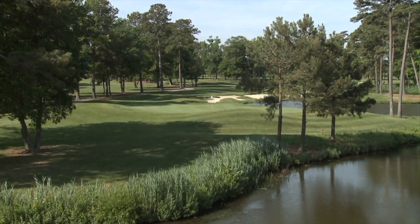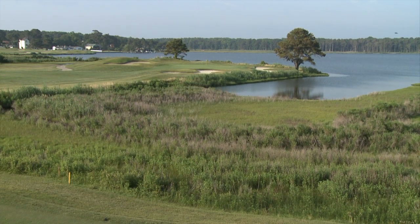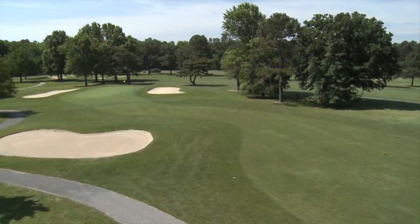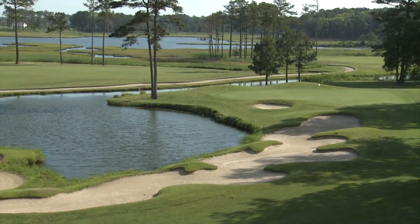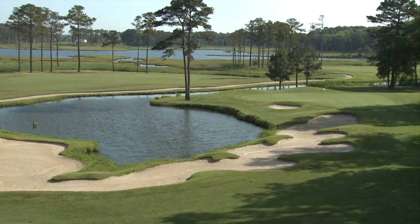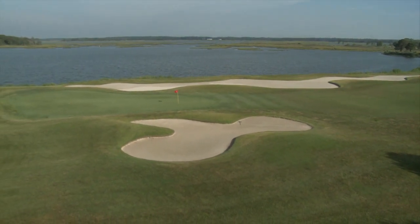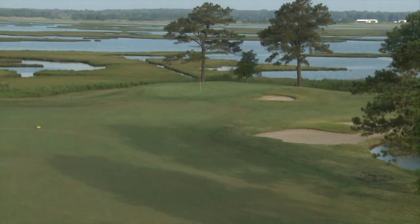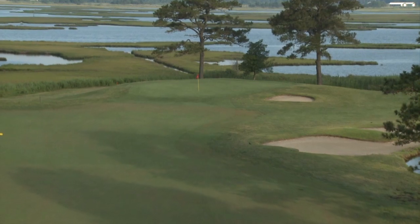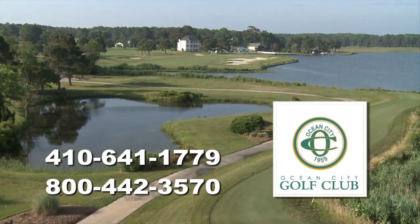Ocean City Golf Club features 36 holes of championship golf. The beautiful Newport Bay golf course and the classic Seaside offer golfers two very distinct designs to choose from. Ocean City Golf Club blends spectacular views of surrounding bays, woods, and wetlands with quality golf. Come experience 36 of the most challenging and picturesque golf holes you'll find anywhere. Ocean City Golf Club in Ocean City, Maryland — changing the course of golf in Ocean City.